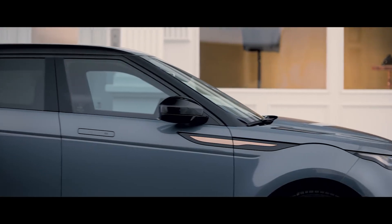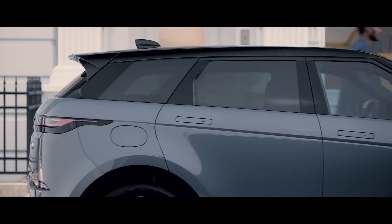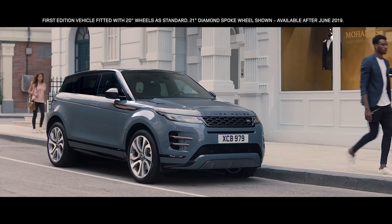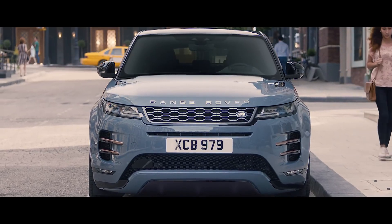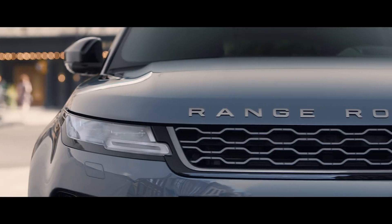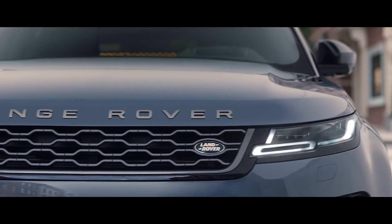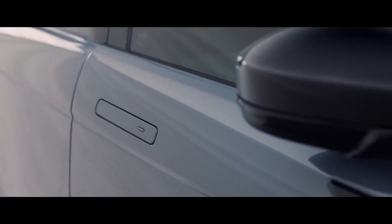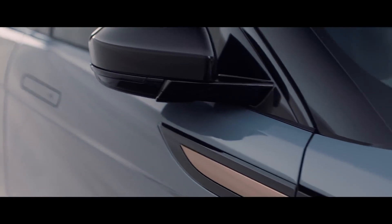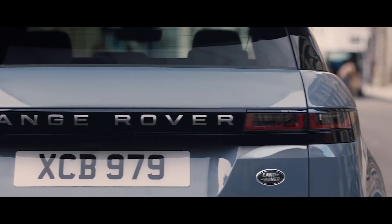The unique, muscular profile is enhanced by the rising belt line and the falling roof line, creating an assertive and dynamic stance. Evoque's compelling proportions give it an even greater presence, combined with a sleek new headlight design featuring sweeping indicators, flush deployable door handles, and burnished copper details that reflect the contemporary design language.